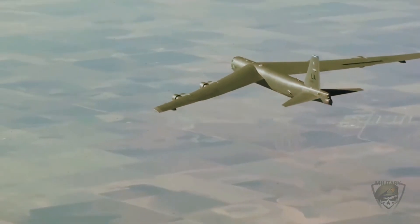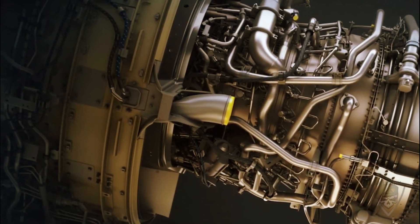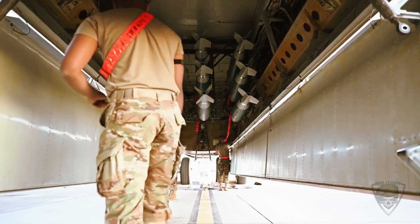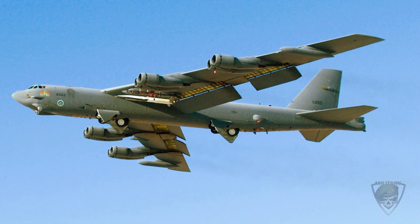Those systems have already been supplanted by targeting pods on pylons on the bomber's left wing, so they're virtually useless. The last big addition is two humps on the top of the fuselage at the wing root. While the Air Force has been cagey about what they are, industry experts and aviation enthusiasts widely suspect it may be improved satellite communications, which would enable Link 16.